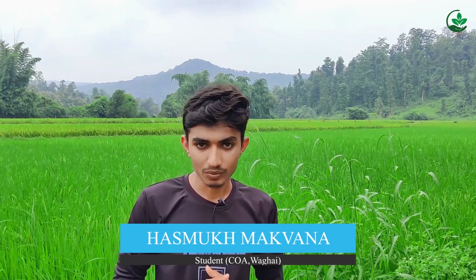Myself Makwana Arasmov. I will tell you about the pathogen of late leaf spot. The causal organism of late leaf spot is Cercosporidium personatum. Synonym: Phaeoisariopsis personata. Sub-division: Deuteromycotina. Order: Moniliales. Class: Hyphomycetes. Family: Dematiaceae. The fungus produces both intercellular and intracellular mycelium.